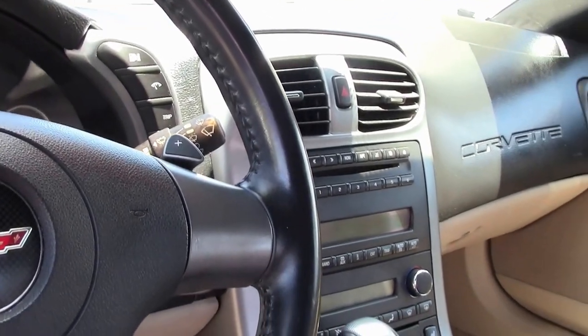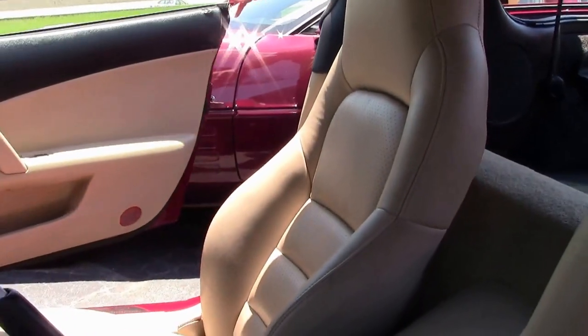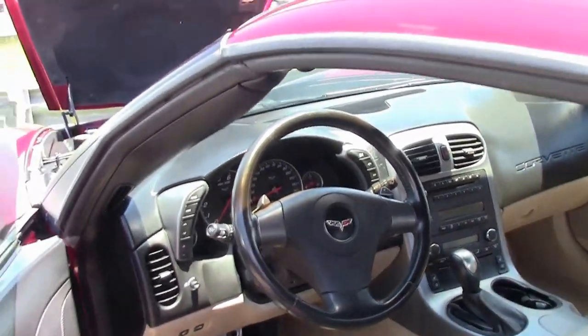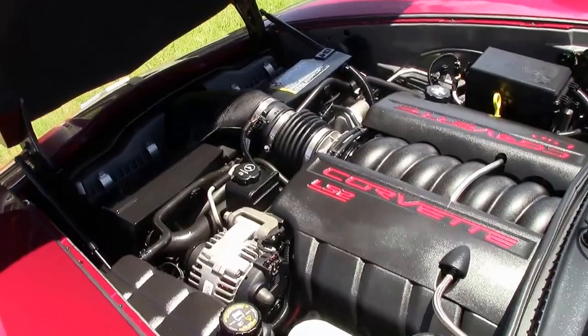This car is considered a loaded car. It has a heads-up display, heated seats, tilt and telescoping wheel, dual zone climate control, and they opted for the six-disc changer. With the LS2 400-horsepower engine, there's plenty of power with great gas mileage.